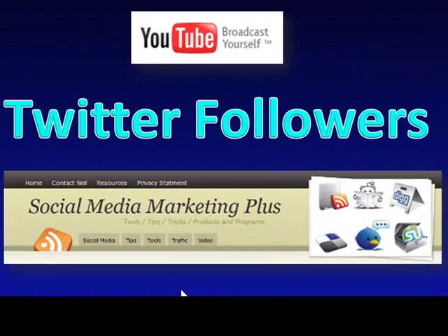Hello, everybody. This is Neal Free with Social Media Marketing Plus. I'm guessing that you typed into Google or YouTube: Twitter marketing, Twitter marketing tips, maybe Twitter followers, how to get Twitter followers. Because those are the keywords that I tagged in this video, and we all know how that works.